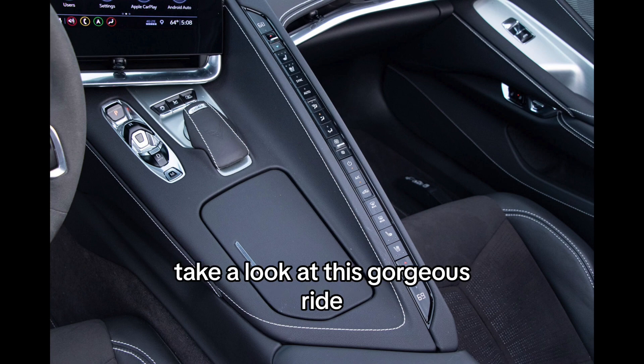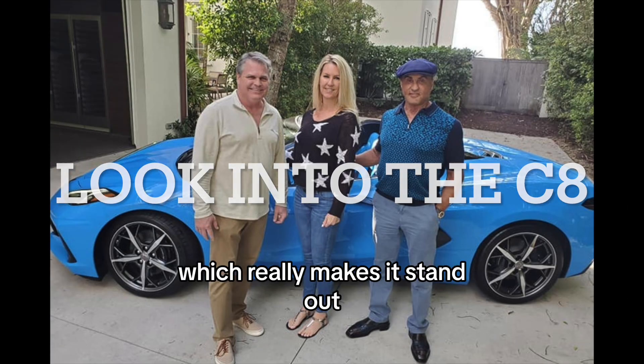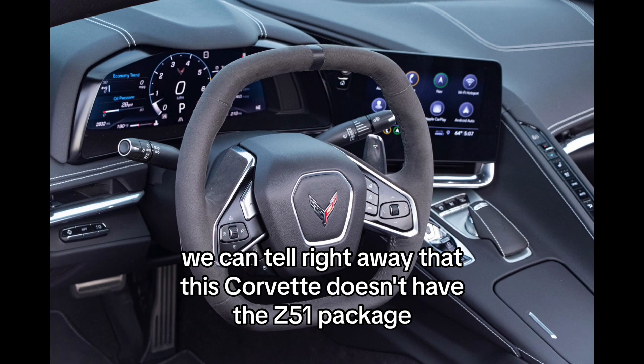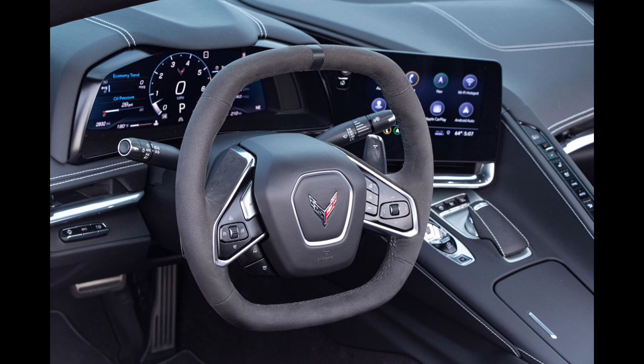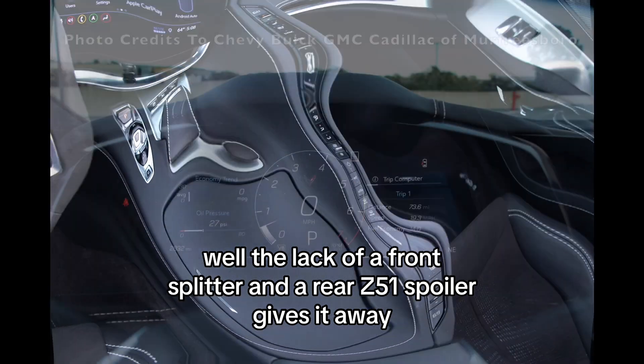First things first, take a look at this gorgeous ride. It's painted in a stunning rapid blue, which really makes it stand out, and it is a premium color that costs around $500. We can tell right away that this Corvette doesn't have the Z51 package — the lack of a front splitter and a rear Z51 spoiler gives it away.